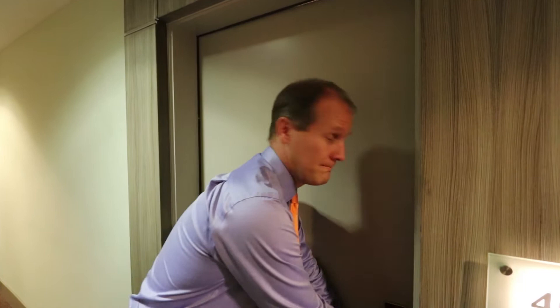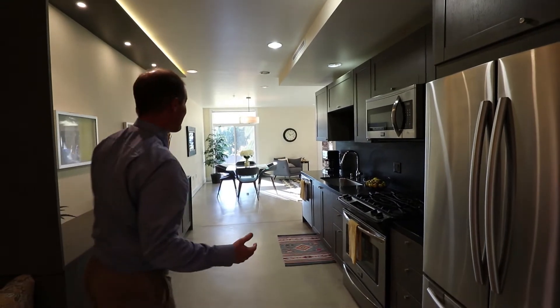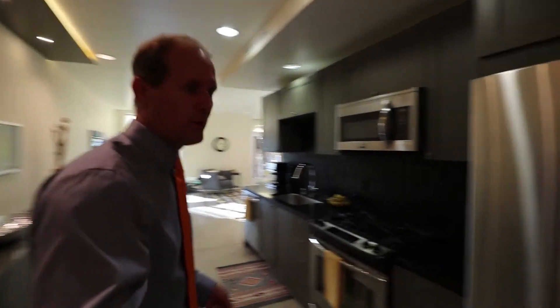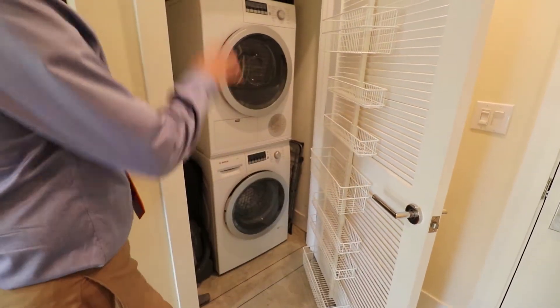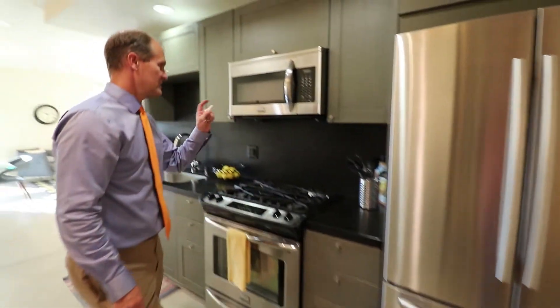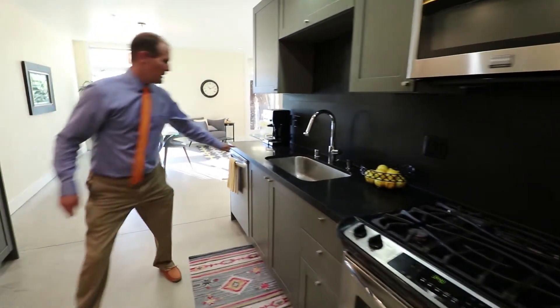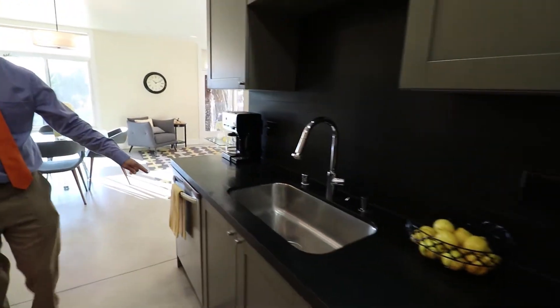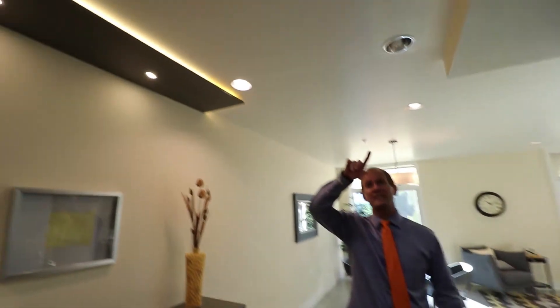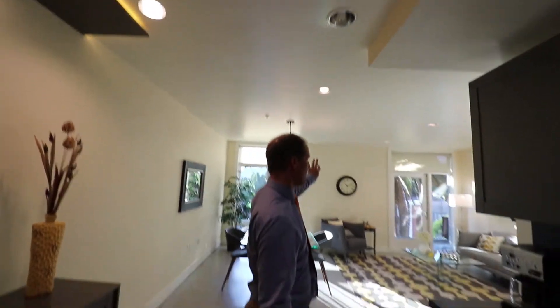We'll grab the key and go right on in. As you come through the front door, you're immediately struck — it's late afternoon — by the natural light that fills this room. Right off the entry you've got the modern Bosch stackable washer/dryer. There are concrete floors throughout, giving that modern feel. Stainless steel appliances include a Frigidaire built-in microwave and stove, black stone countertops, a stainless dishwasher, and recessed lighting.